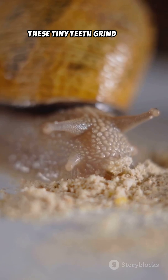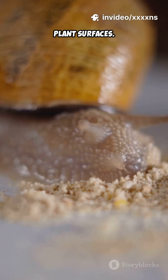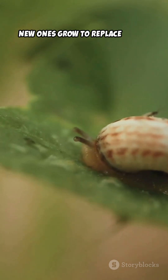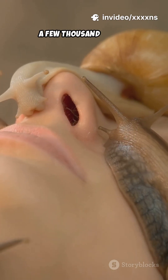These tiny teeth grind algae off rocks, shave leaves, and even drill into hard plant surfaces. And here's the wild part: as teeth wear down, new ones grow to replace them, constantly.